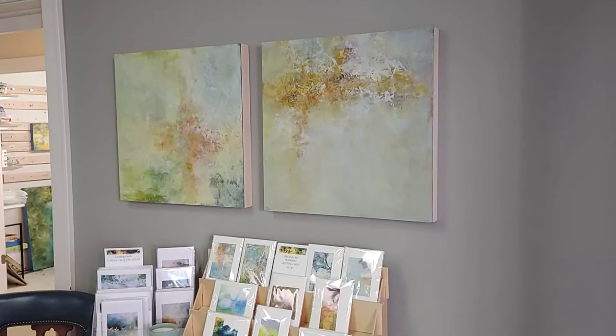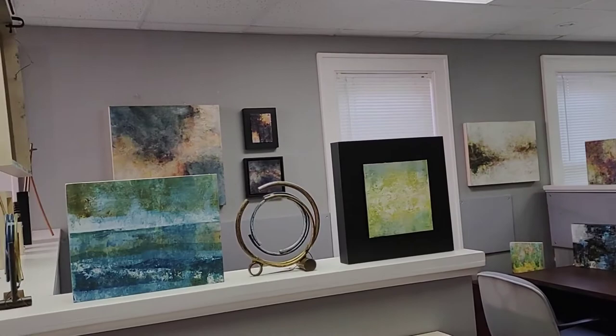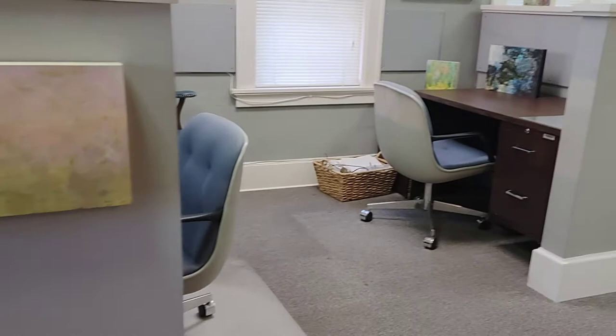I have cards and calendars, both original artwork cards and printed cards. More paintings and more paintings, and more way back in the back. And then I have an office area also.